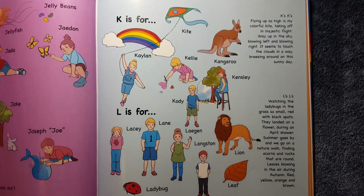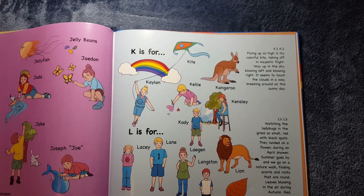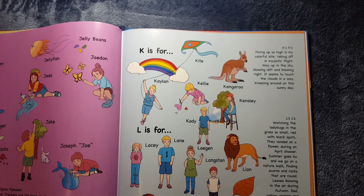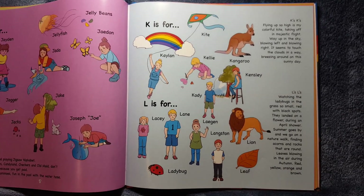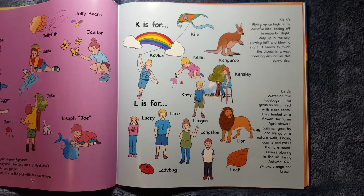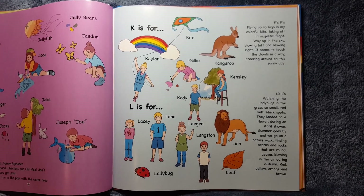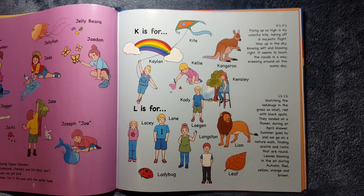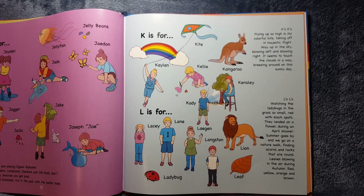K is for Kaelin, Kelly, Cody, Kinsley. It's also for Kite and Kangaroo. K's, K's, flying up so high is my colorful kite taking off in majestic flight. Way up in the sky, blowing left and blowing right, it seems to touch the clouds in a way, breezing around on this sunny day.